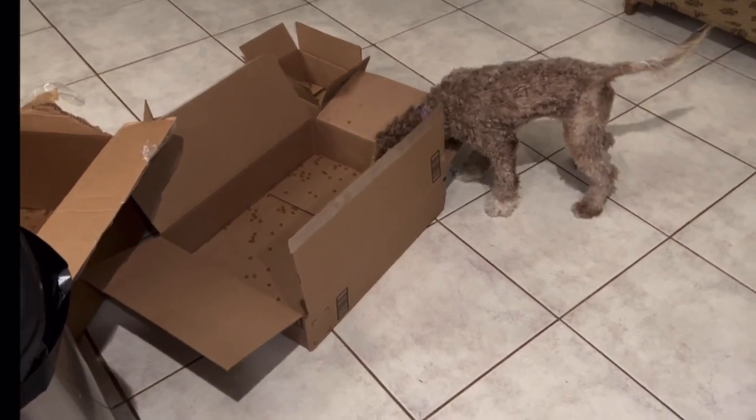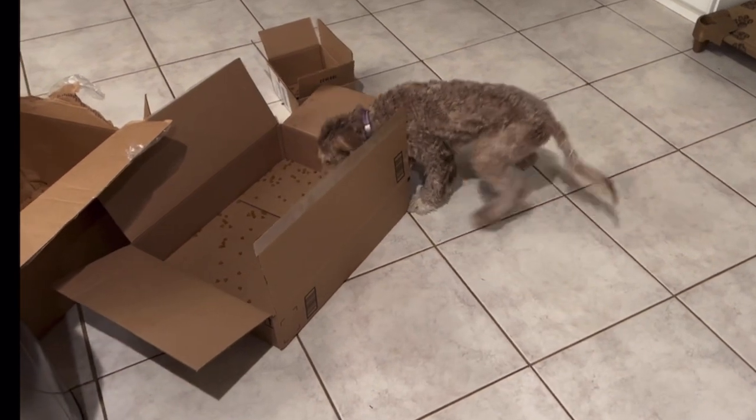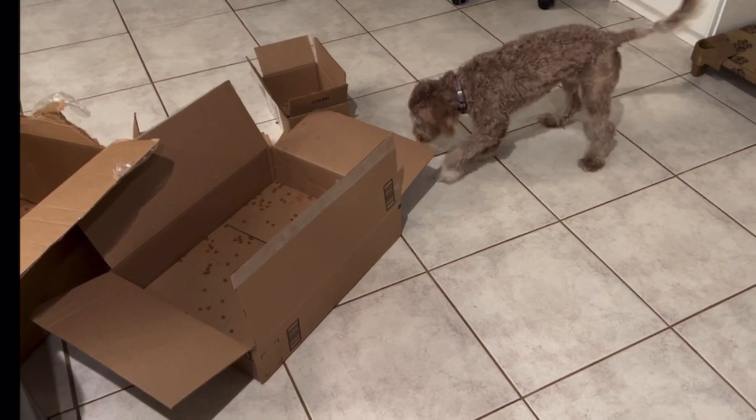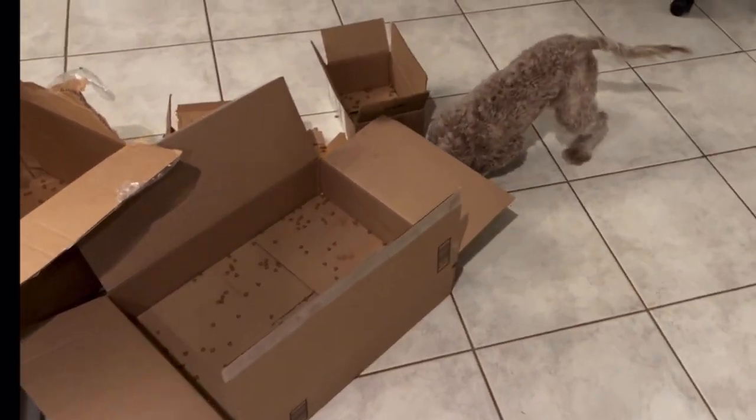This is Barney. We're building some confidence with Barney. Even if he wasn't a nervous guy, I still like to do this with the puppies — it just encourages them to overcome obstacles and problem solving. You do need to have a bit of food drive in pups.